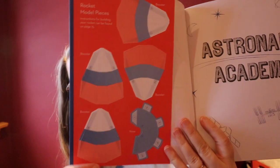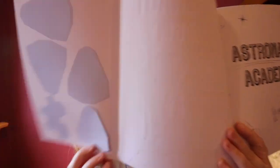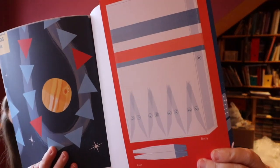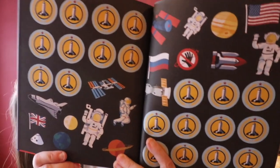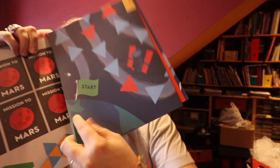Along with the activities and pages, there are some other interactive or pull-apart pieces. On the inside flap is a paper model so you can make your own rocket. Pages at the back include all of the mission stickers that they can peel off and put on their pages to track their progress. And there's even a pull-out game board — Mission to Mars.